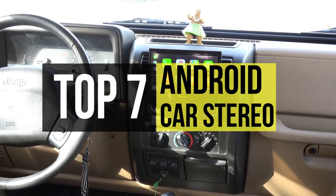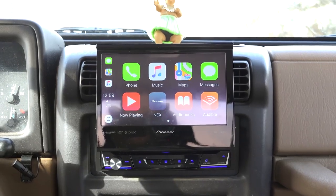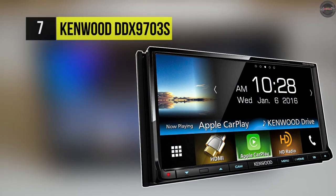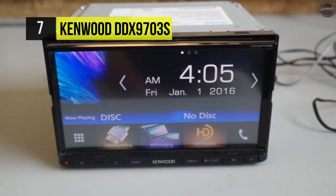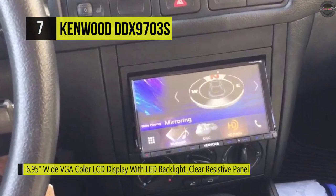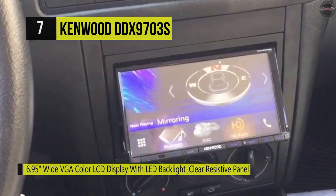Starting with number seven, the Kenwood DDX 9703S. This provides a high contrast ratio, bright crystal display, and rich text with easy-to-use widgets that offer access to information screens with a swipe. Also, the parking guidelines appear on any standard backup camera image.